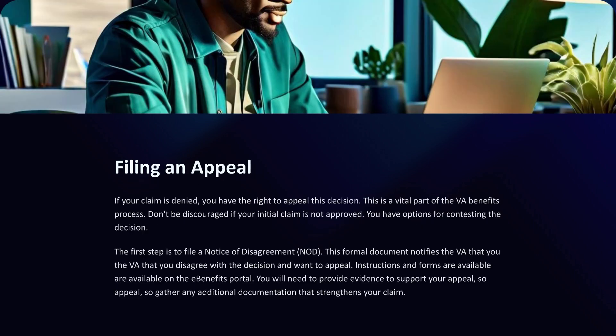If your claim is denied, you have the right to appeal this decision — a vital part of the VA benefits process. Don't be discouraged if your initial claim is not approved. The first step is to file a Notice of Disagreement, a formal document that notifies the VA you disagree with the decision and want to appeal. Instructions and forms are available on the eBenefits portal. You will need to provide evidence to support your appeal, so gather any additional documentation that strengthens your claim.